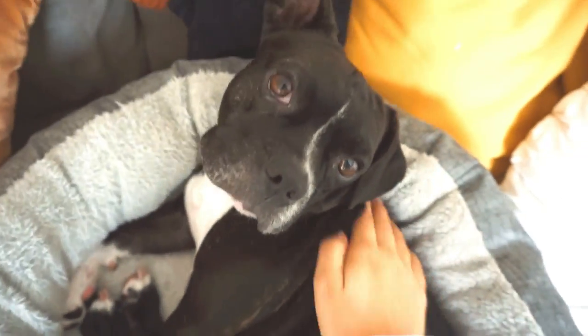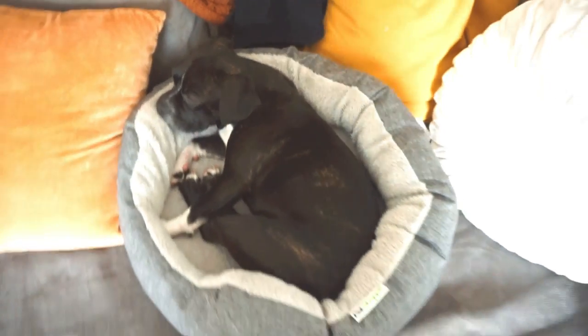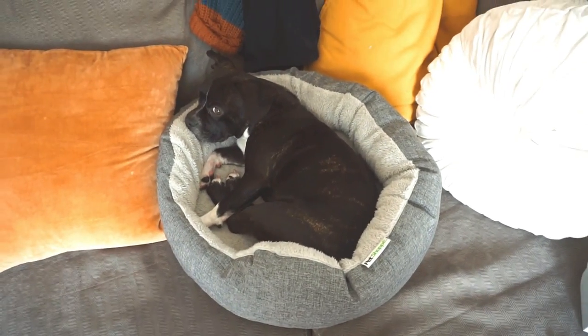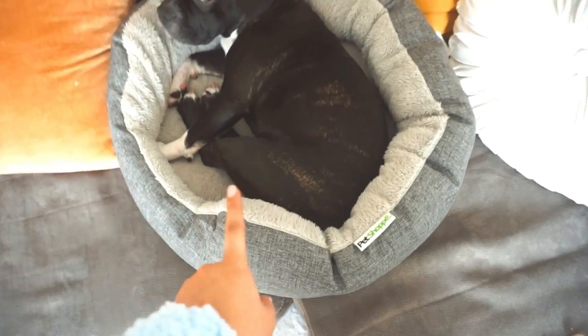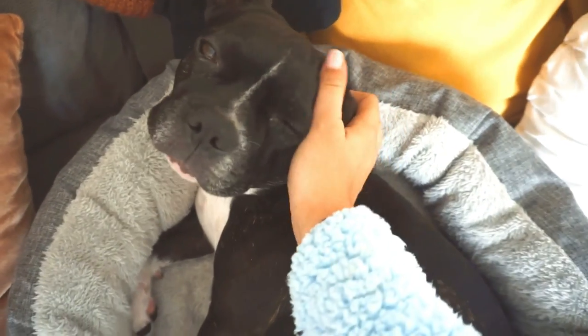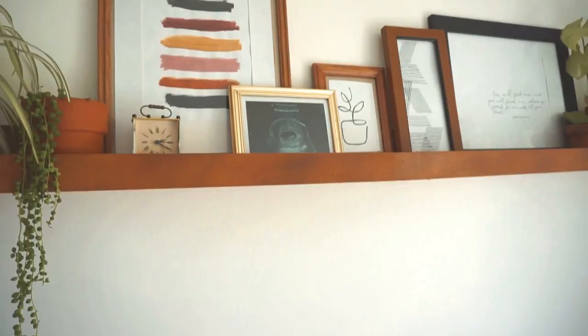He is so sweet, I love you so much. This is our compromise - I don't want him on the couch anymore because we're getting a new couch, so we put his dog bed on the couch and he's only allowed on his dog bed if he wants to be on the couch.